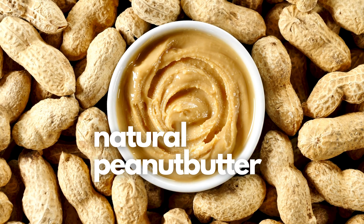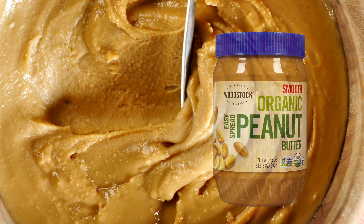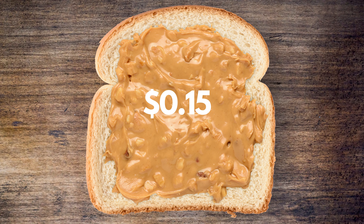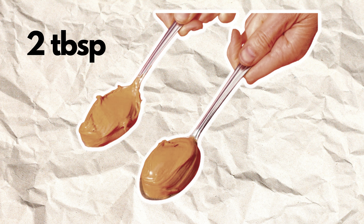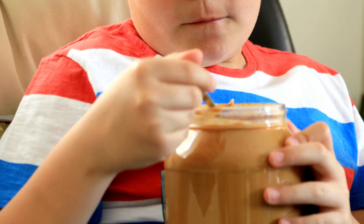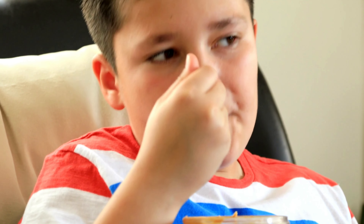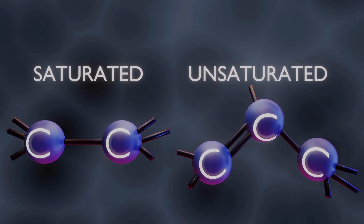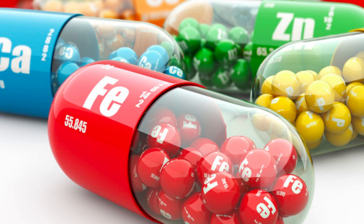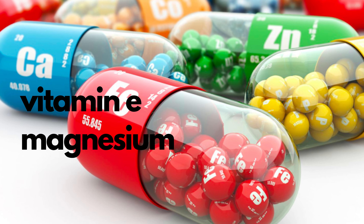First on our list is natural peanut butter. This tasty snack is packed with protein and will only cost you about 15 cents per serving, or $2.40 for a 16 ounce jar. At a serving size of 2 tablespoons, peanut butter will give you about 8 grams of protein. And if you're anything like me, you might just eat about 5 tablespoons in one go. Peanut butter is high in unsaturated fats and rich in vitamins and minerals like vitamin E, magnesium, and potassium.